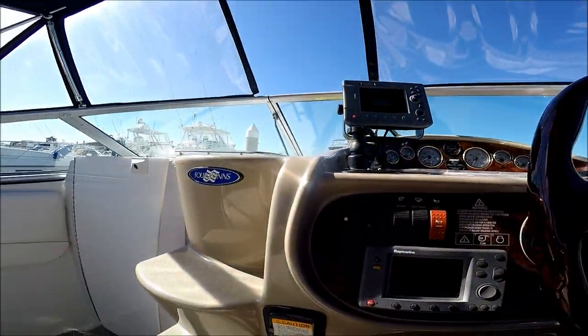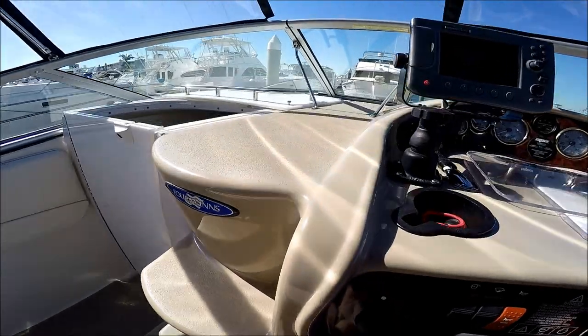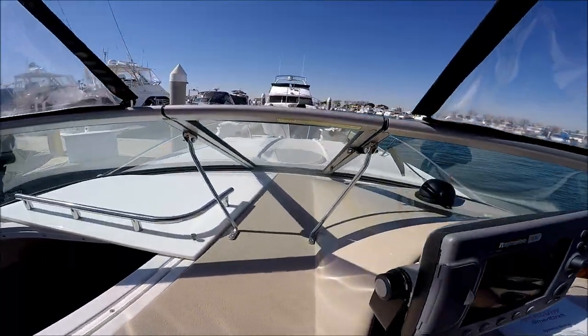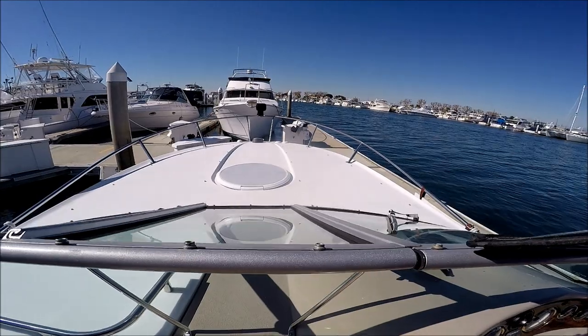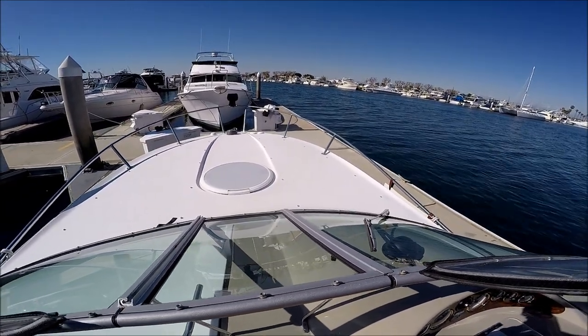Access forward is easy, up these three molded-in steps. We've got aggressive non-skid decking through the windshield and out to the foredeck to take advantage of those nice lounging beds.